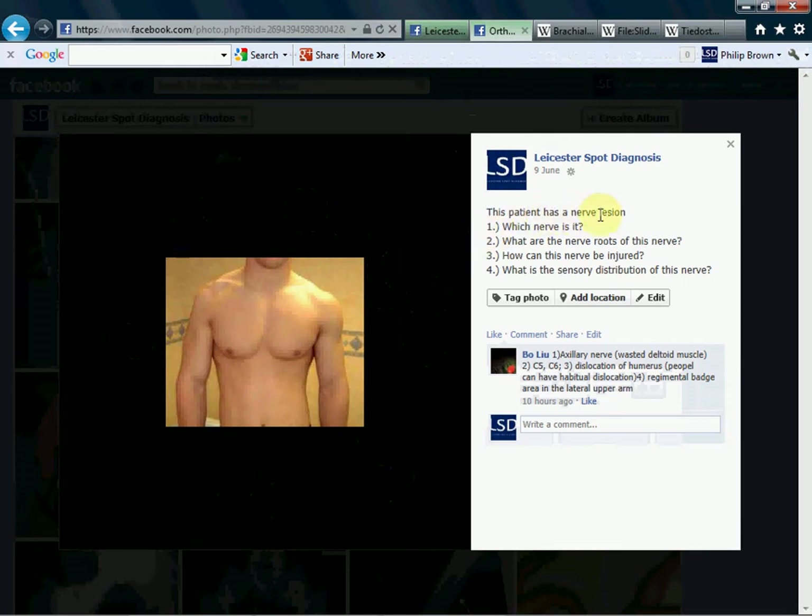So this patient has a nerve lesion. Which nerve is it? As rightly pointed out, as you can see, there is gross wasting of the deltoid muscle here. There's a nice rounded contour to the shoulder on this side. This is axillary nerve damage.